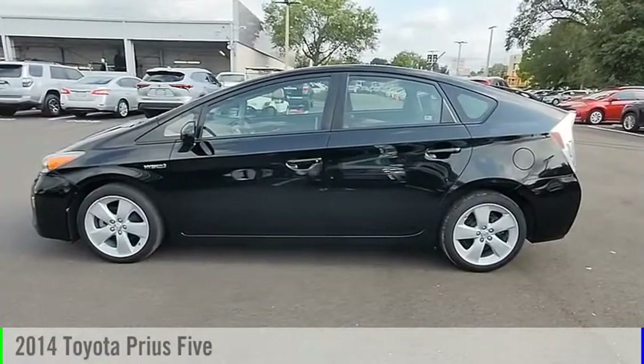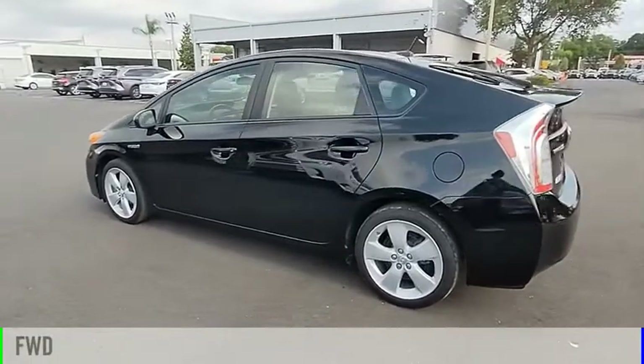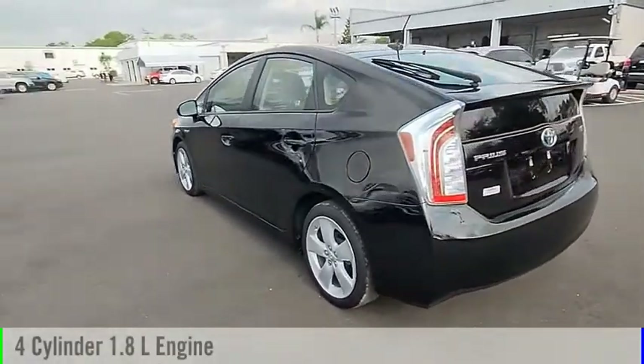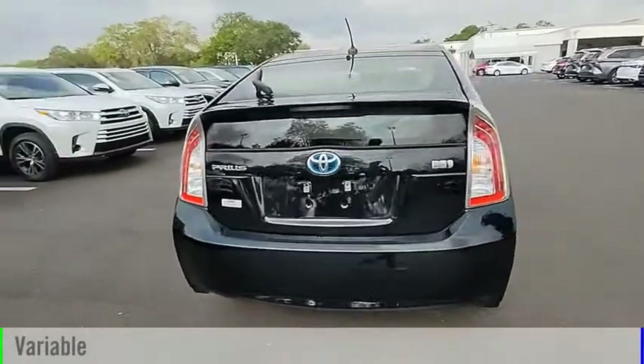We are pleased to show you the 2014 Prius. This vehicle is powered by a front-wheel drive, four-cylinder, 1.8-liter engine, and comes with a continuously variable transmission.